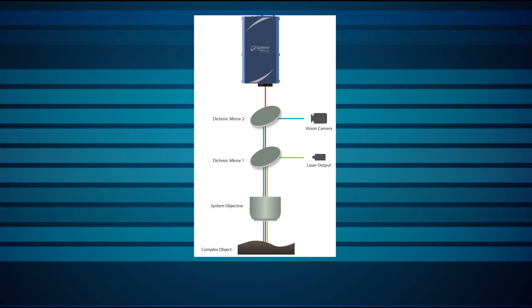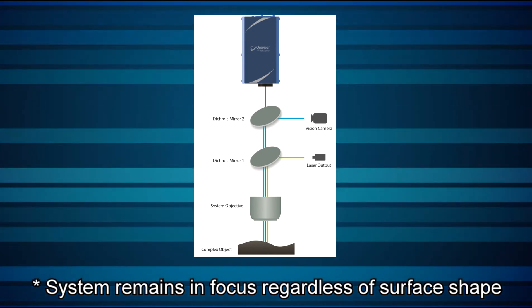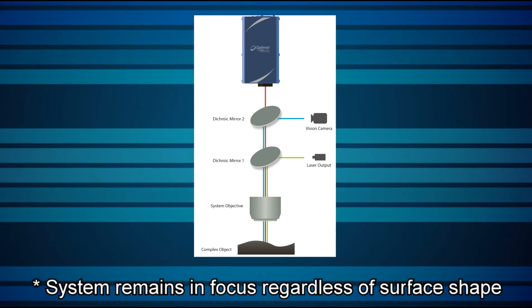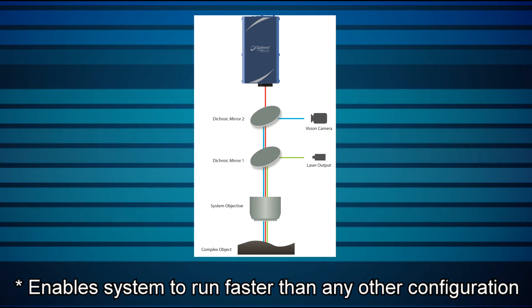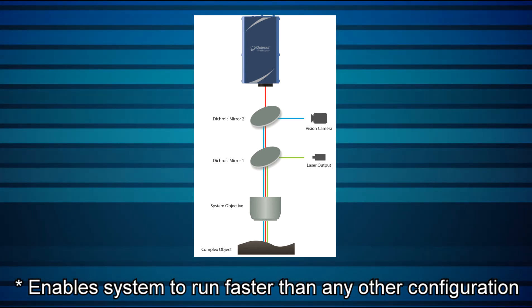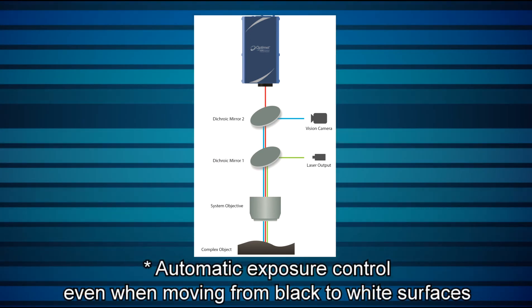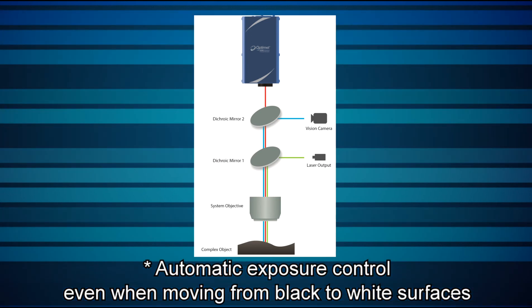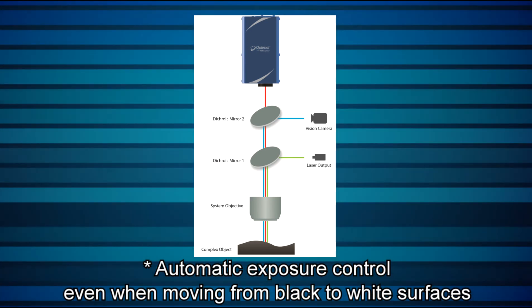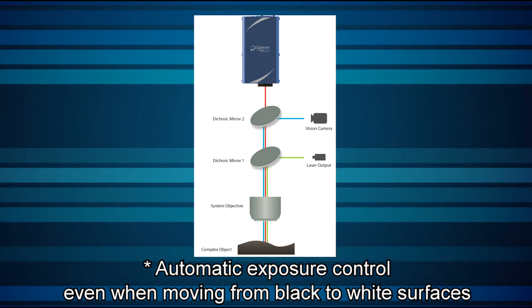In summary, using OptiMet sensors gives you the following benefits. Continuous distance data of the object's top surface, updated every 0.05 milliseconds, allows the system to always remain in focus regardless of the surface shape. The sensor's speed is several times faster than the laser's motion system, resulting in a high measurement rate that enables laser systems to run faster than with any other system configuration. The auto-exposure function automatically adjusts the sensor's exposure and enables accurate measurement even when moving from black surfaces with low reflectivity, as low as 0.3%, to white surfaces with high reflectivity, as high as 99%.